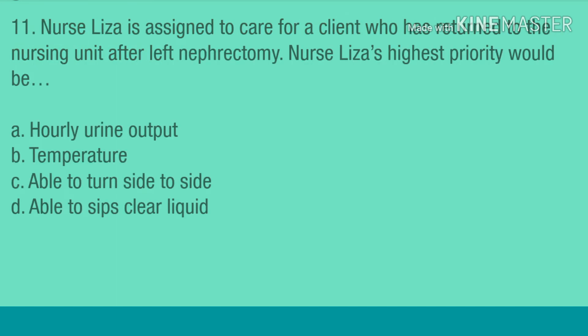Question 11. Nurse Liza is assigned to care for a client who has returned to the nursing unit after left nephrectomy. Nurse Liza's highest priority would be: A. Hourly urine output. B. Temperature. C. Able to turn side to side. D. Able to sip clear liquids.